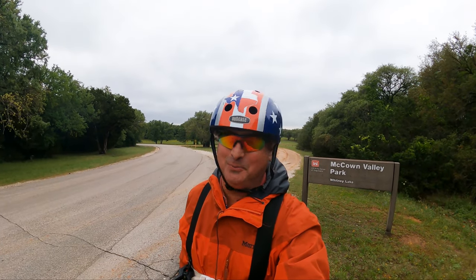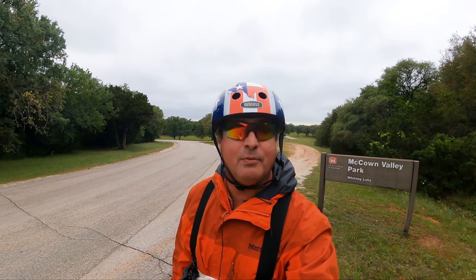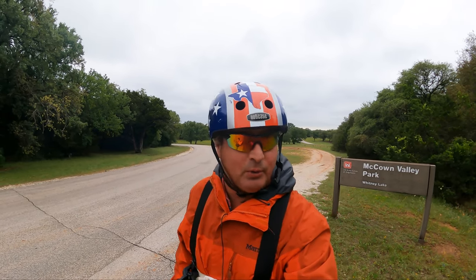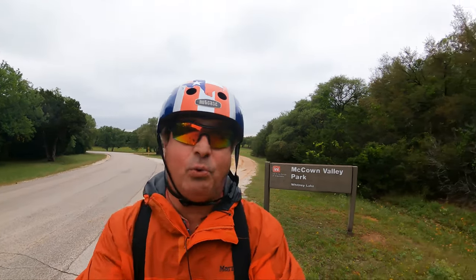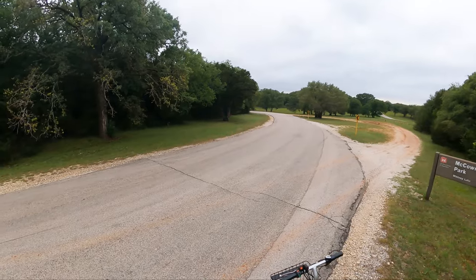Good morning YouTube! Welcome to Dude RV. I sure appreciate you stopping by. I've been wandering around this great state of Texas, exploring places where you can take your RV or motor home. And today I find myself wandering around McCown Valley Park, Whitney Lake. So let's go see McCown Valley Park.